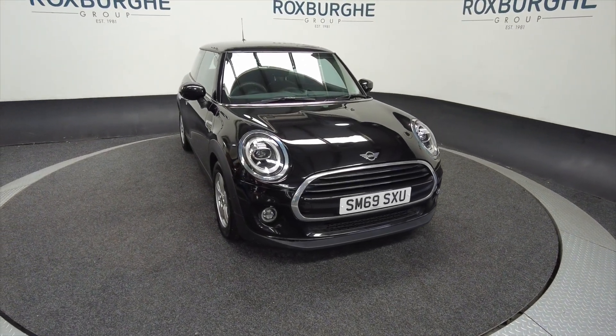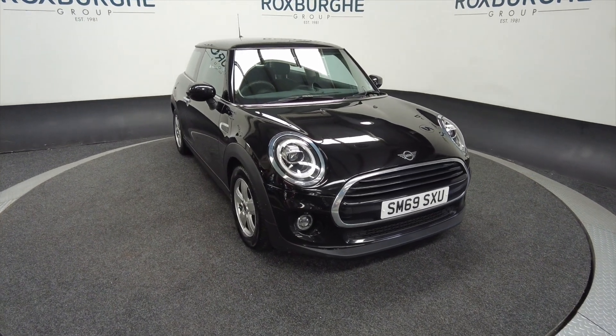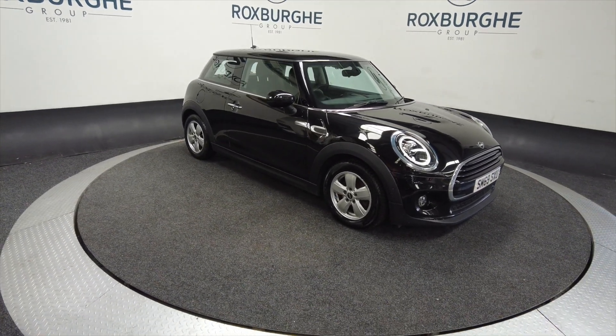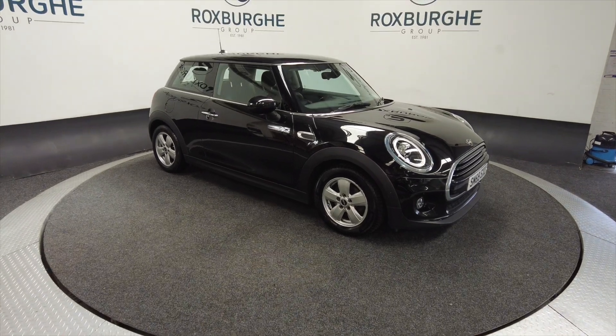Hello and welcome to the Roxburgh Group Vehicle Showcase. Today we're showcasing this Mini Cooper Classic in black. It's on a 69 plate, it's petrol, manual, and you can look at around about 39.9 miles to the gallon combined.